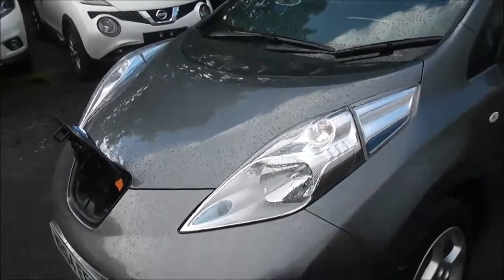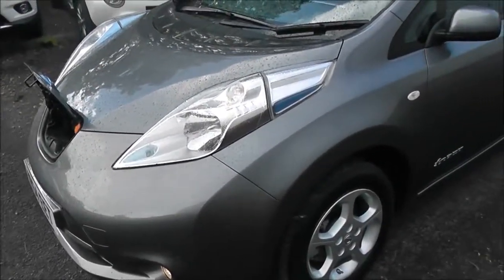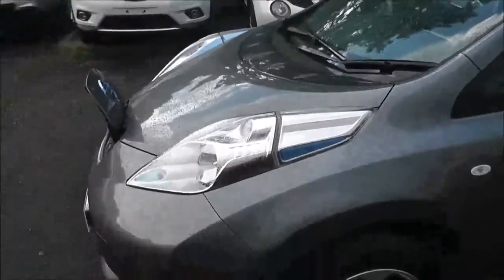If you're further afield, the charging network around the country is expanding all the time. All the charging stations can be found on apps such as Car Wings and Zap Map. As we go around the car, you can see it's just like any other normal hatchback.